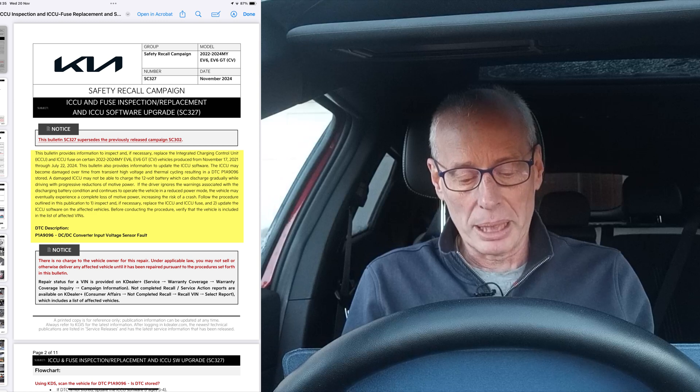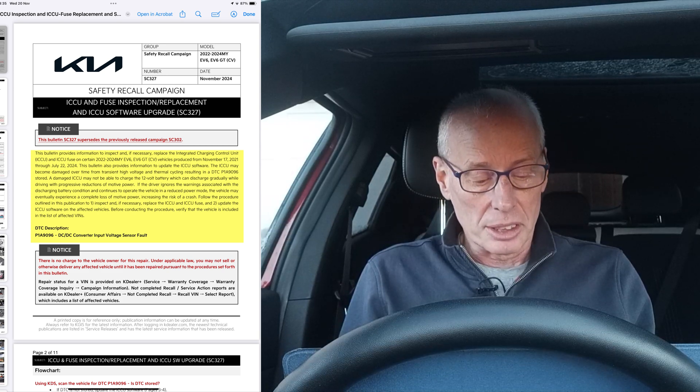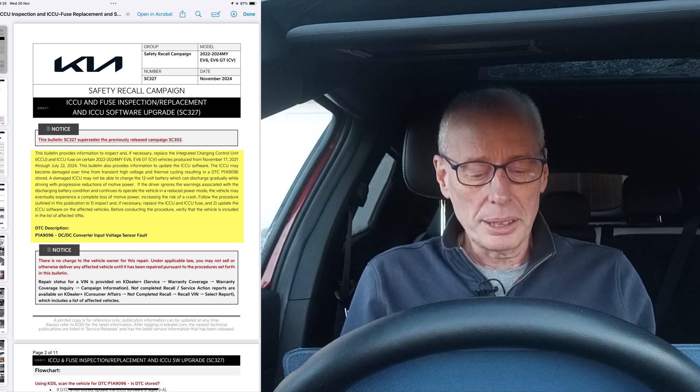The procedure outlined in this publication involves inspecting and, if necessary, replacing the ICCU and ICCU fuse, and updating the ICCU software on the affected vehicles. Before conducting the procedure, verify the vehicles against the included list of VINs. As I say, it's a virtual repeat of what we've seen before.